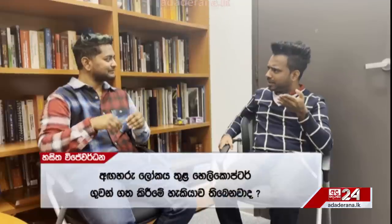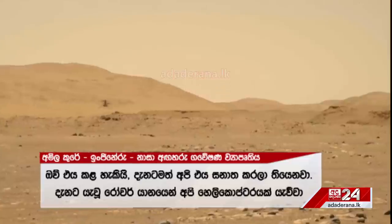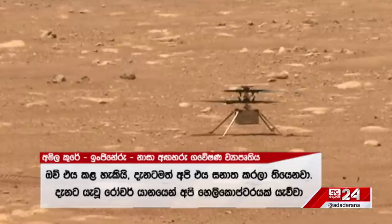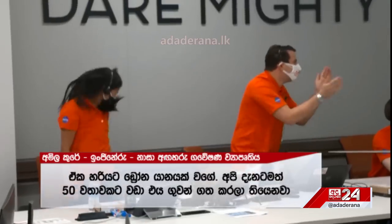Is it possible to fly helicopters on Mars? Yes, it is possible. We've already proven it on the rover currently on Mars. We sent a small helicopter, kind of like a drone, and it's now flown over 50 times.